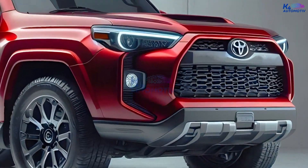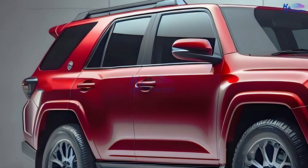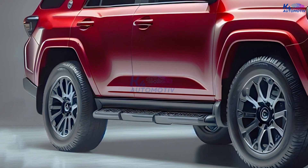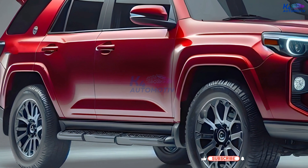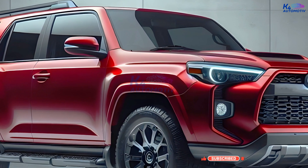Could you tell me what the 4Runner is? The latest version of the Toyota 4Runner has been on the market since 2010, making it one of the older cars on the market right now. This is true even though it is one of the few midsize SUVs with a body-on-frame that can be bought right now.